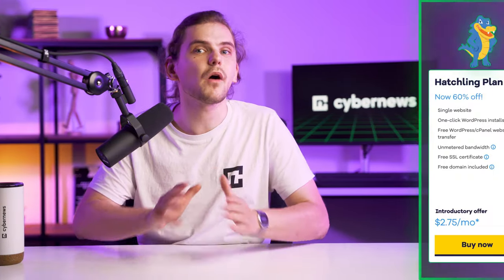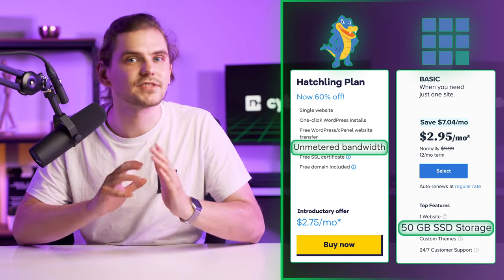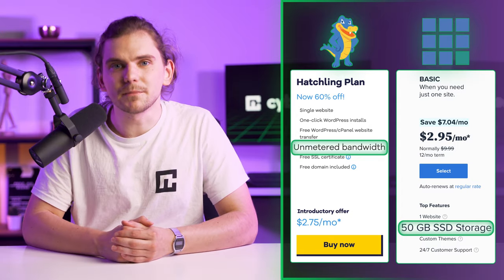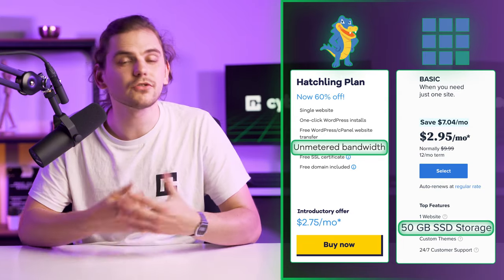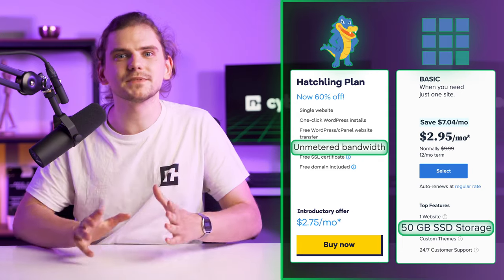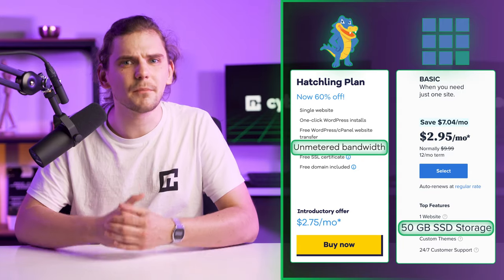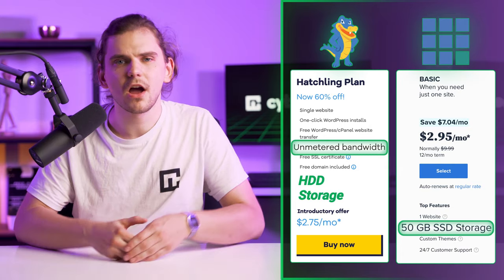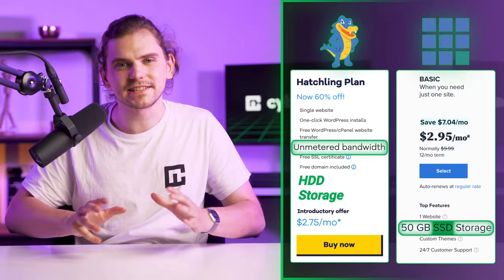The biggest difference in resources is that HostGator gives you unmetered storage space and bandwidth, while Bluehost only gives you 50 gigabytes of storage. Unmetered doesn't really mean unlimited, but as long as you use resources for your website and don't start hosting movies, you can grow in traffic and size without overthinking plan limitations. Don't throw out Bluehost just yet though — 50GB is quite a lot for one website. Also, HostGator uses slower HDD storage drives, while Bluehost's 50GB uses SSD drives, meaning faster and better-optimized performance.